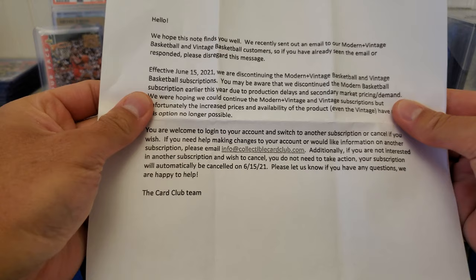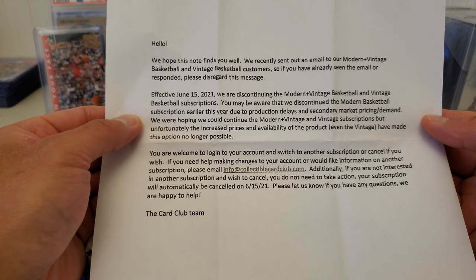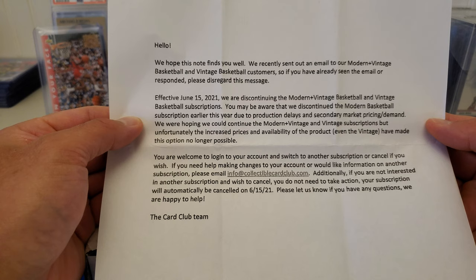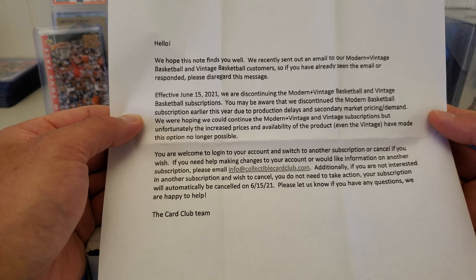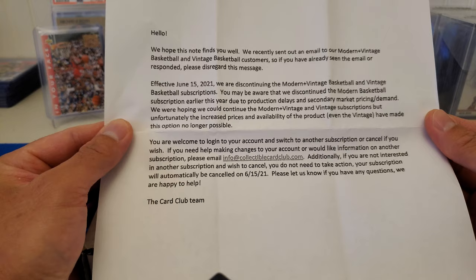We hope this note finds you well. We recently sent out an email to our modern and vintage basketball customers. Effective June 15th, we are discontinuing the modern and vintage basketball and vintage basketball subscriptions. We were hoping we could continue these subscriptions, but unfortunately the increased prices and availability of the product, even the vintage, have made the option no longer possible.